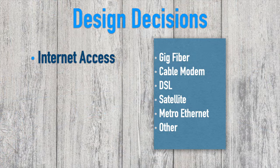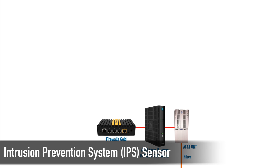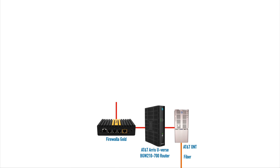First, let's talk about how we get to the internet. Before we could build a home I needed to make sure we had access to high-speed internet. We're sort of in a semi-rural area, but fortunately we're close enough to have AT&T gig fiber — that's a gig up and a gig down. The AT&T router had some firewall features built in, but I wanted more security, so I got a firewall called Firewall of Gold. It's more than just a firewall — it's also an IPS, an intrusion prevention system sensor.